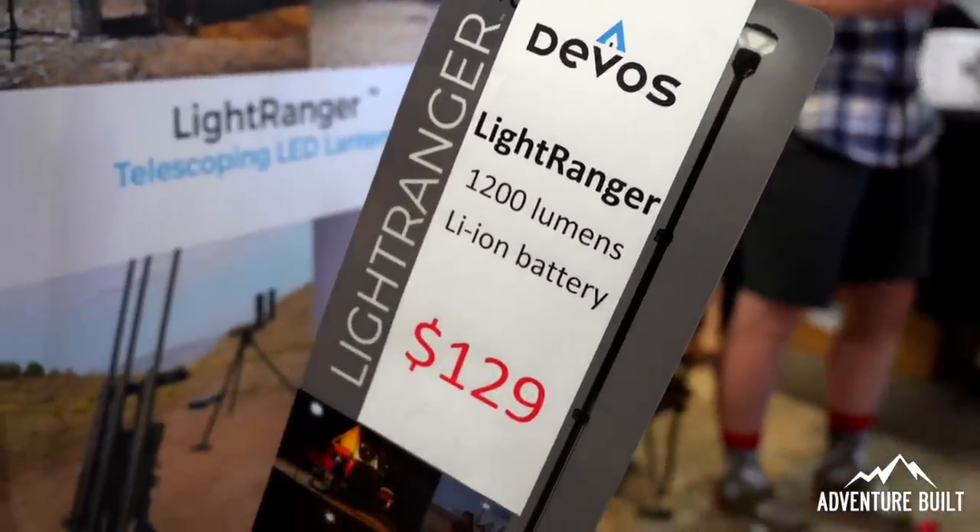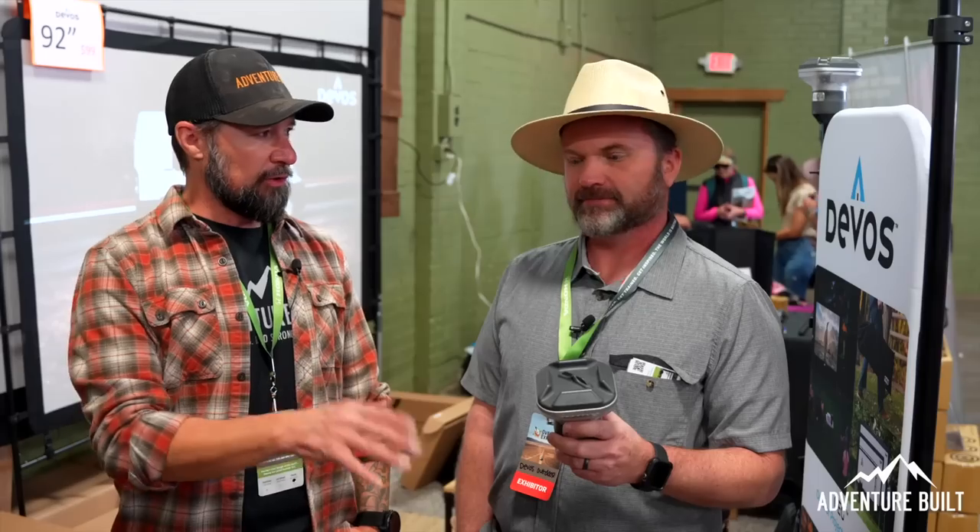What's the price point? Normally online we're at $149 for the whole kit, and that comes with both stand bases — the tripod and the ground spike. Where can people find your products? We're at devosoutdoor.com. Awesome — thank you so much, I really appreciate it. Great meeting you.